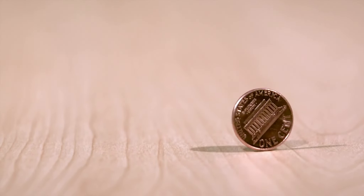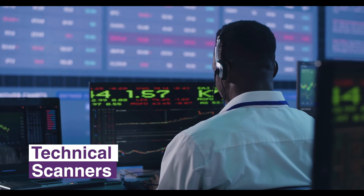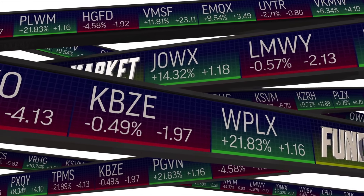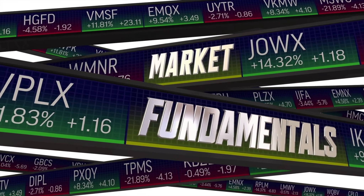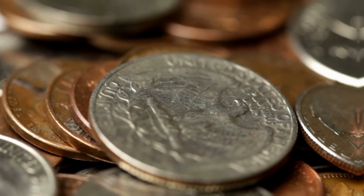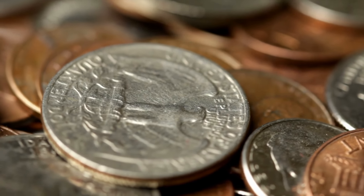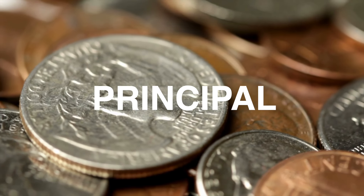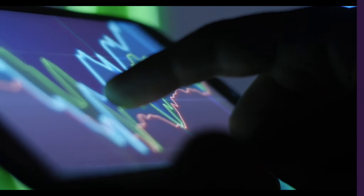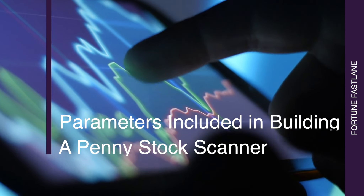To trade penny stocks successfully, you need to use technical scanners to find the best stocks with a high probability of making a big move. Most traders rely on solid fundamentals as their guide, but it's also helpful to research how much legitimacy your business has. When looking for good penny stocks, consider how likely the company will keep your principal safe and make money — some good companies worth looking into are micro caps.